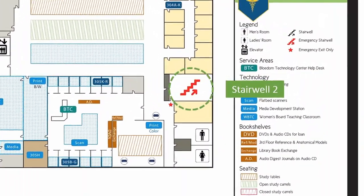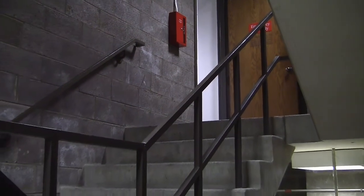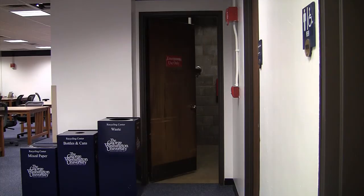The second stairwell, adjacent to the restrooms, leads to the first floor's emergency exit, out to the sidewalk along 23rd Street.